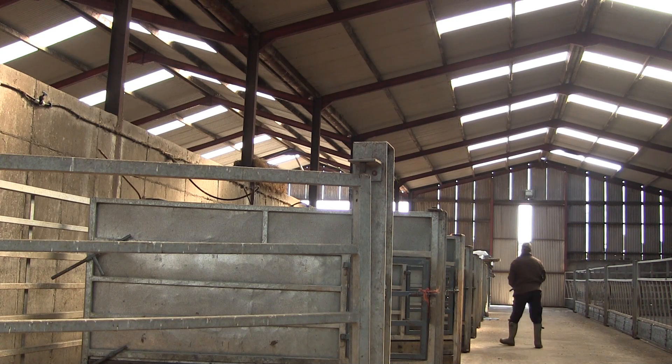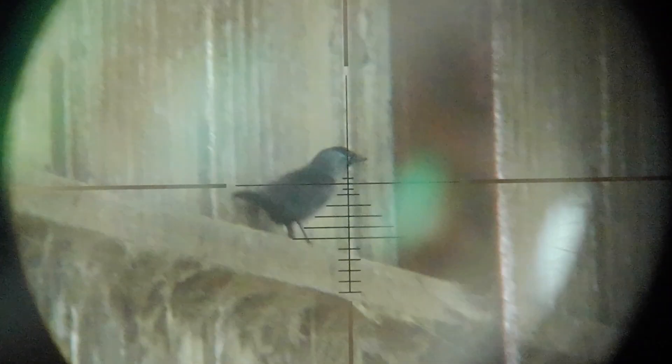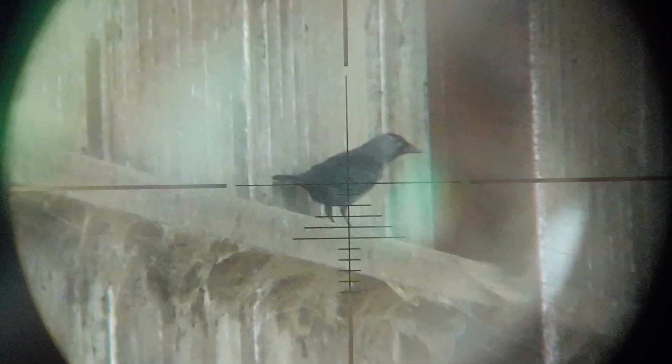I haven't been at this farm for quite a while since I was chasing a lot of hooded crows and foxes during the lambing season. But I'm only in the door and I spot a jackdaw. By the way the jackdaw is reacting, I don't think he's seen me for a while either. And he's not likely to see me again.